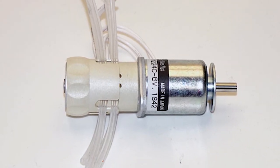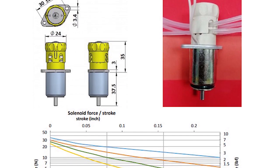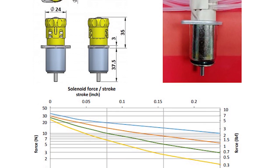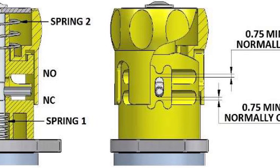G Plus also recently unveiled a new solenoid-driven pinch valve, which is used to facilitate the flow of liquid through a tube by opening and closing the flow without any contact between the liquid and the valve itself.